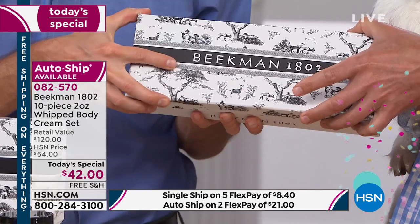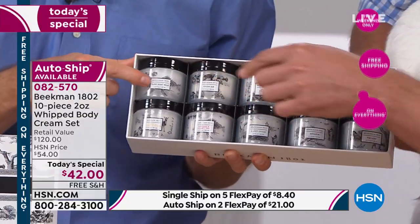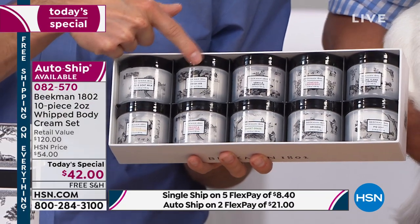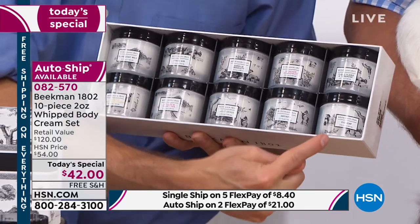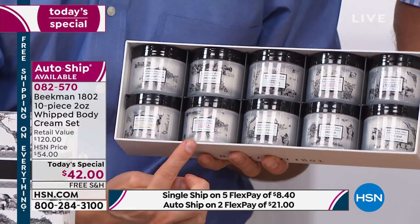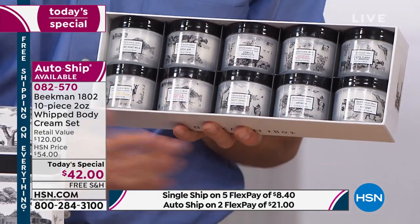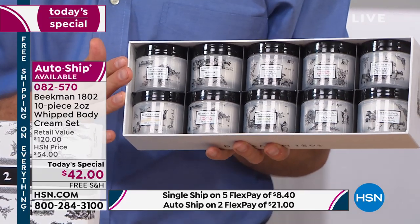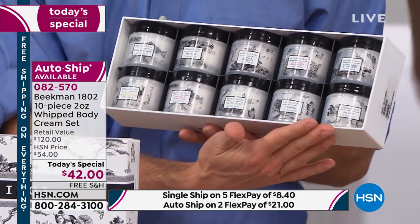When you get the box home and open it, it has this great toile design. Inside you've got all 10 scents: starting with the pure — that's the unscented — then fresh air, vanilla absolute, honeyed grapefruit, ylang-ylang and tuberose, voluptuous fig, arcadia, sweet grass, apricot honey tea, and honey orange blossom. We have everything from fragrance-free to citrus to florals. There is something for everyone in this set.